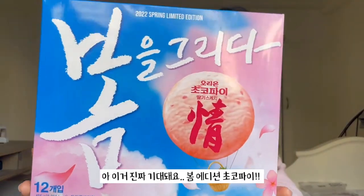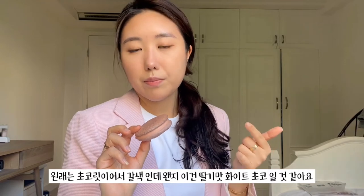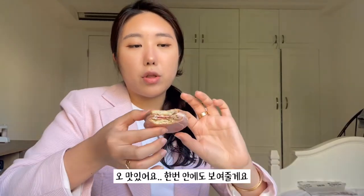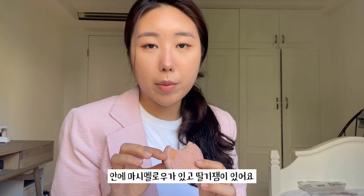Super excited about this next one — this is the spring edition of Choco Pie. You guys have probably heard of this before because it's such a famous snack. Even the packaging is amazing — I love this combination of pink and blue. Usually it's brown because it's just chocolate, but I think this is strawberry flavored chocolate. There's definitely marshmallow inside and I think a strawberry jam paste. I'm gonna rate it 4 out of 5. I definitely preferred the Choco Pie over the Oya Su, so I bump Oya Su down to a 3.5.